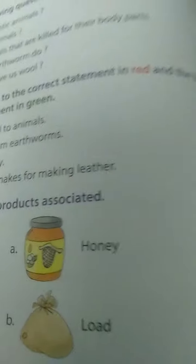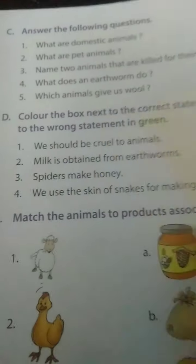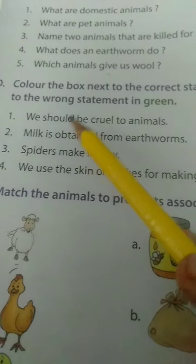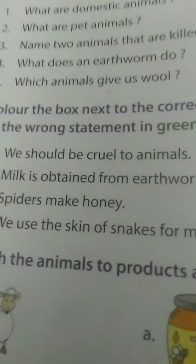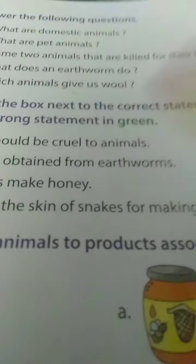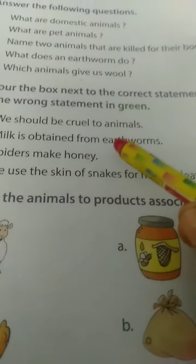The next one is answer the following questions - your teacher has already given these. Now the next activity: color the box next to the correct statement in red and the box next to the wrong statement in green. If the statement is correct, use red. If wrong, use green. 'We should be cruel to animals' - wrong, so use green with a cross mark.